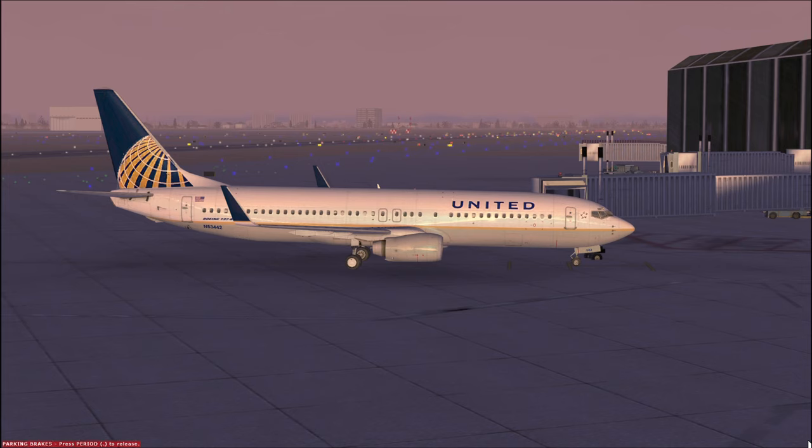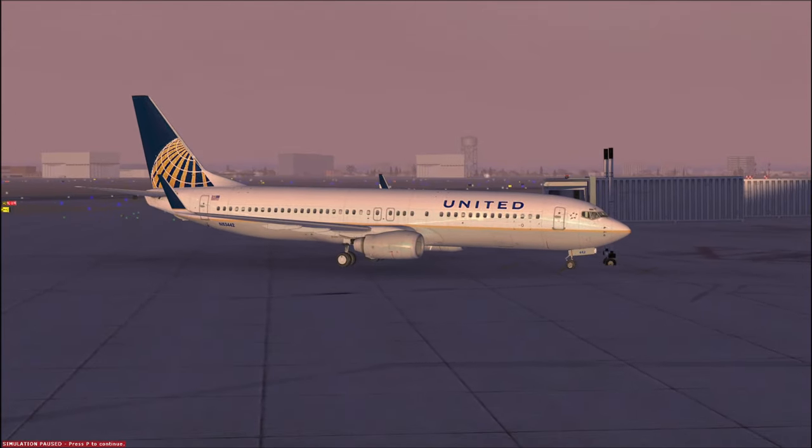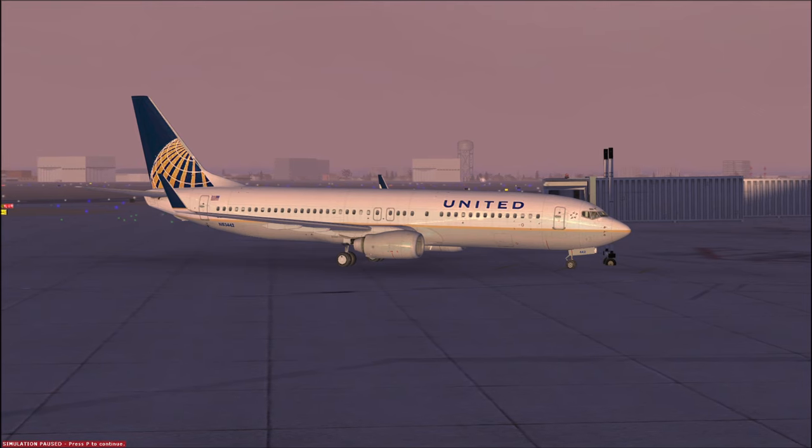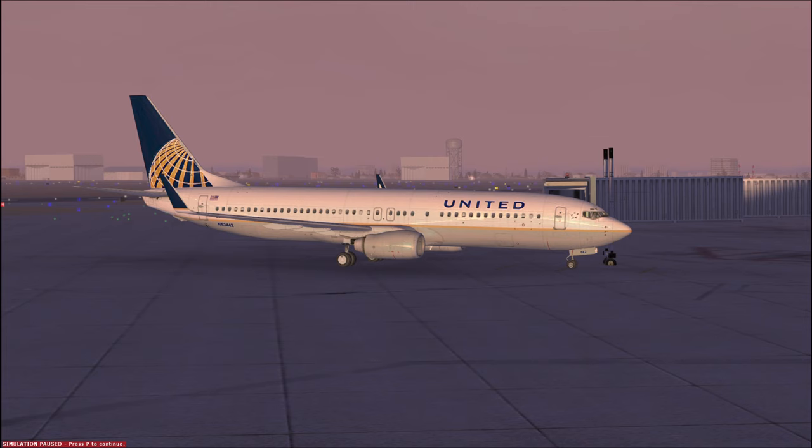Hey guys, and welcome in. Today we are going to be doing an IFR flight from Chicago to Pittsburgh. If you watched my previous video, we did an IFR flight during a sunny day just to show methods and procedures. But as you can see today, we have a lot of fog, and by the time we land in Pittsburgh, it's going to be dark as well. So before we get started, I wanted to make a couple quick notes.